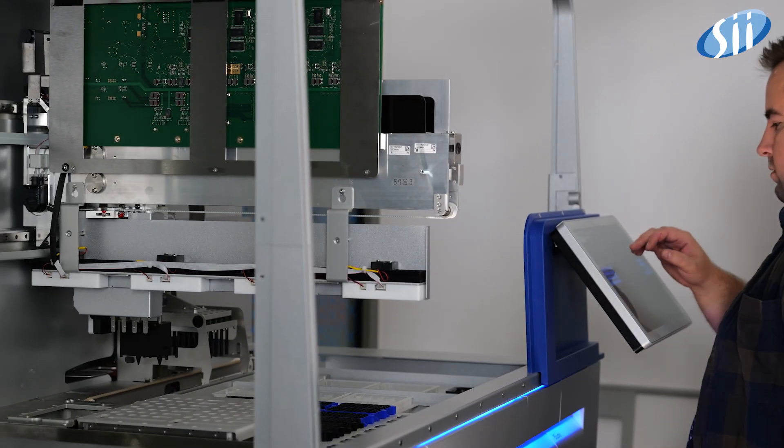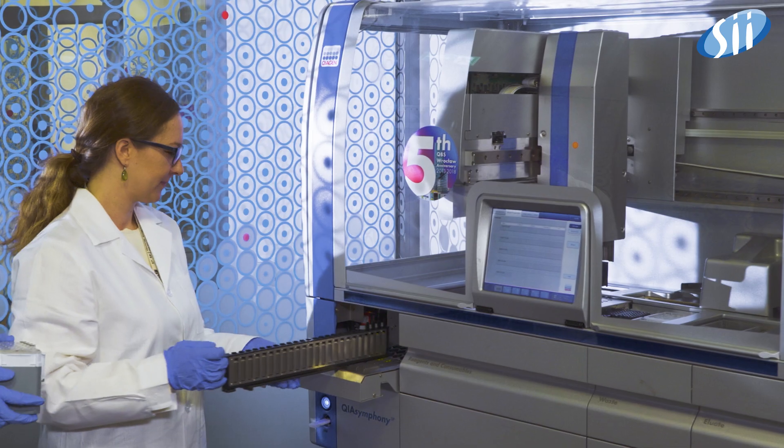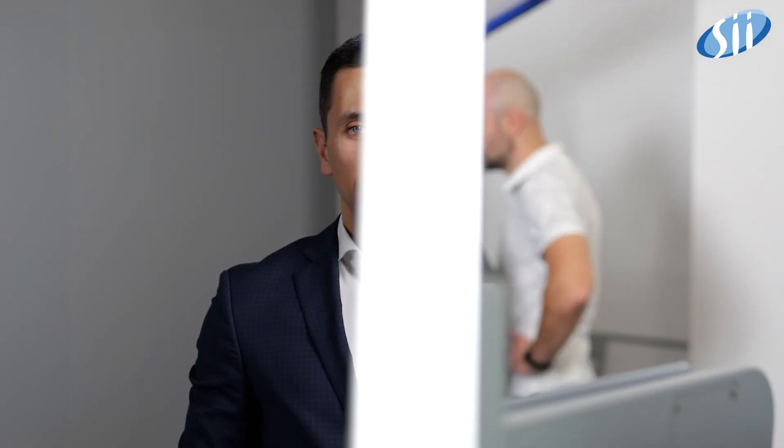We are proud partners with Qiagen, serving over half a million global customers in molecular testing. For many years, Qiagen has streamlined DNA and RNA analysis for scientists, researchers and healthcare providers. Together with advanced cancer diagnosis, genetic mutation detection and criminal identification, we back Qiagen with over a hundred SII experts.